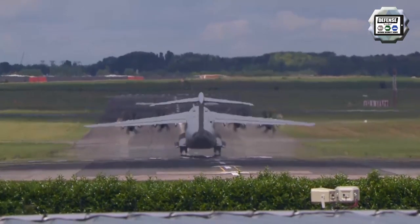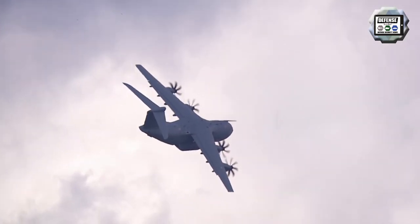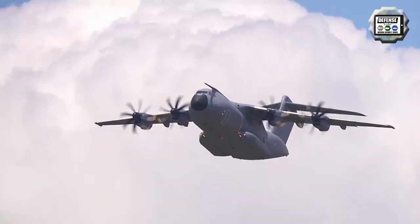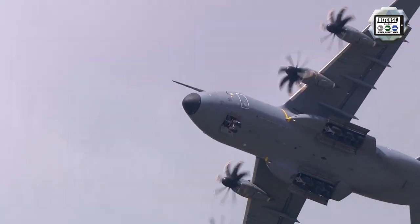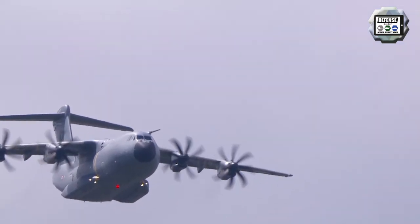The Airbus A400M Atlas is a European four-engine turboprop military transport aircraft. It was designed by Airbus Military as a tactical airlifter with strategic capabilities to replace older transport aircraft such as the Transall C-160 and the Lockheed C-130 aircraft.